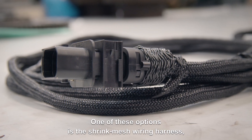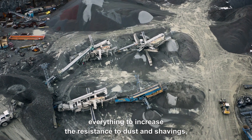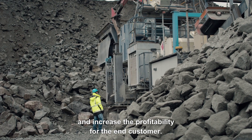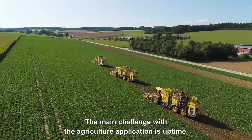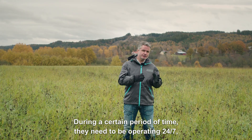One of these options is the shrink mesh wiring harness — everything to increase the resistance to dust and shavings, boost uptime, minimize downtime, and increase the profitability for the end customer.